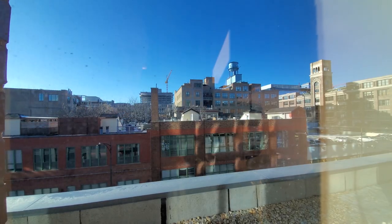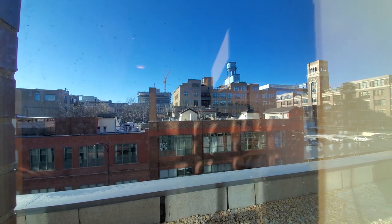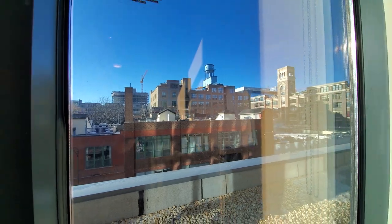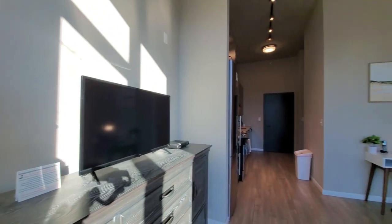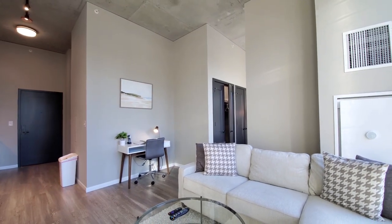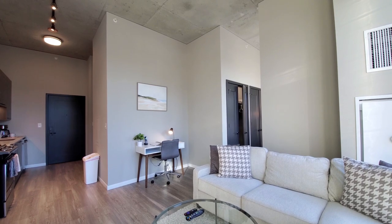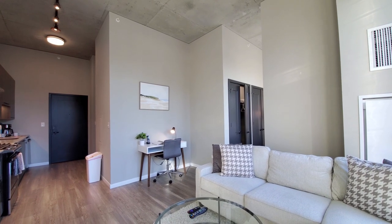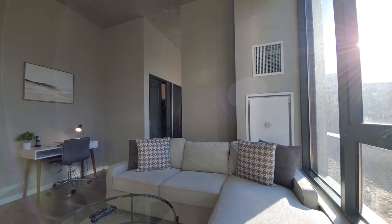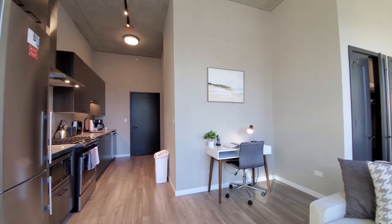I'm in apartment 307W, a convertible one-bedroom, looking west through high windows with roller shades, turning into an open-plan living, dining, and kitchen area. One-plank flooring throughout the apartment. Concrete ceiling soaring up above 10 feet. There's comfortable L-shaped seating and a home office desk set up.